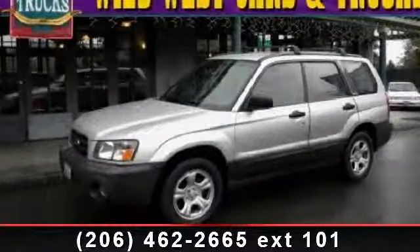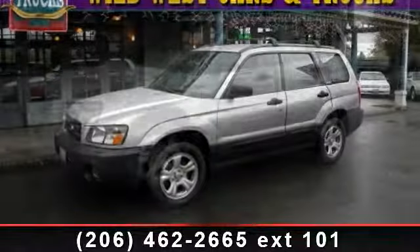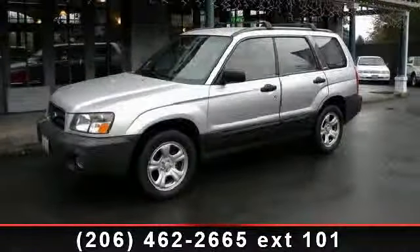Arrive in style with this 2004 Subaru Forester X. If you are looking for a first-rate auto, this one could be yours today.